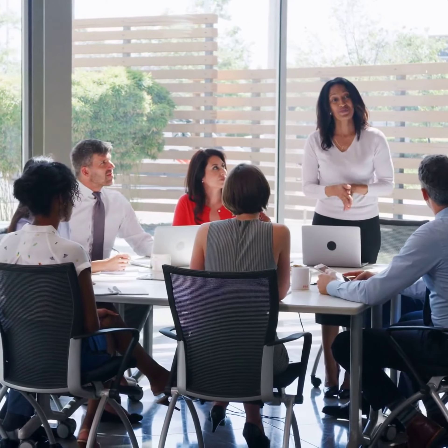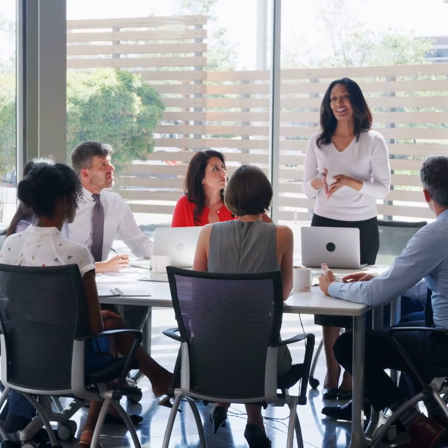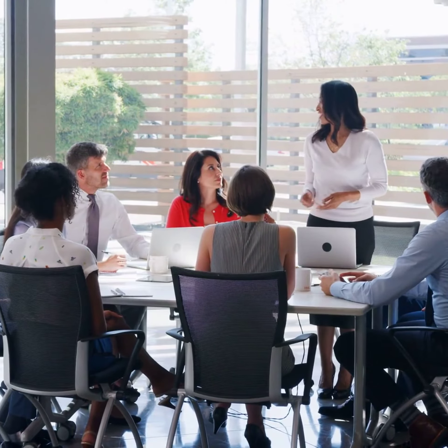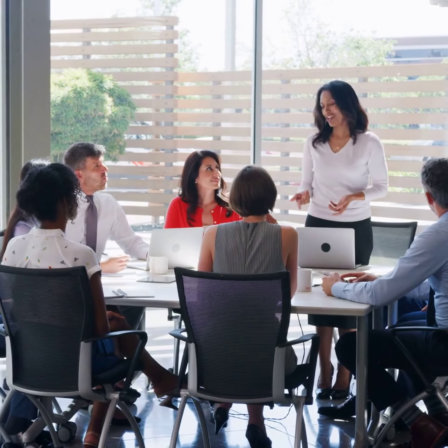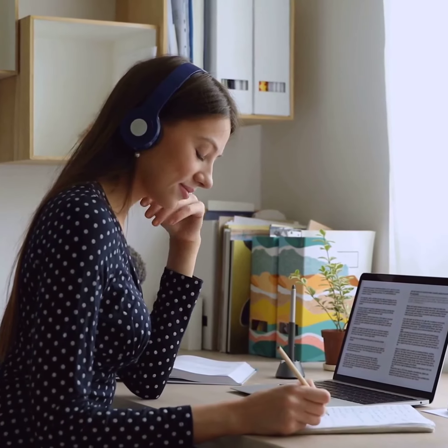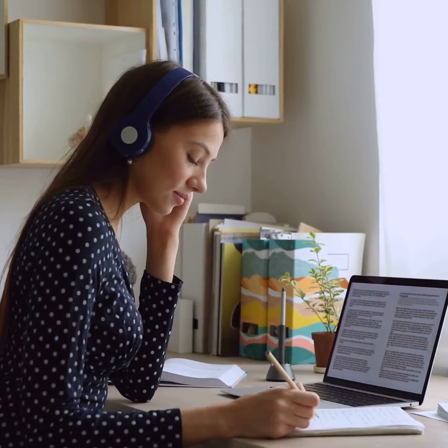Are you looking to advance your career in management and leadership? UKVersity offers the flexible, affordable OTHM Level 7 Diploma in Strategic Management and Leadership. Study anytime, anywhere with UKVersity's flexible online learning platform.